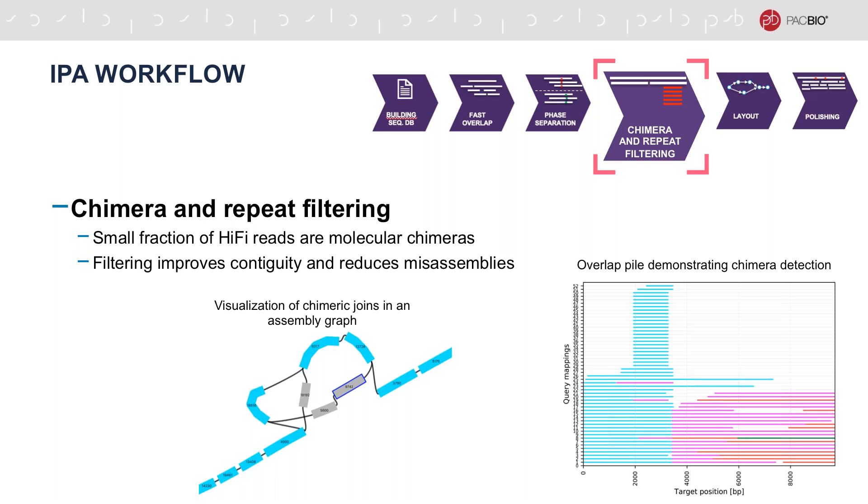In the next stage, IPA performs overlap filtering. This includes chimera detection based on the overlap piles as well as filtering any unresolved repetitive regions. Molecular chimeras make up a very small fraction of the data, but filtering them can still improve contiguity of the assembly.